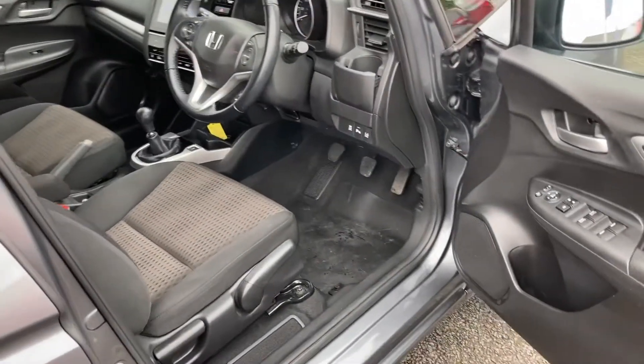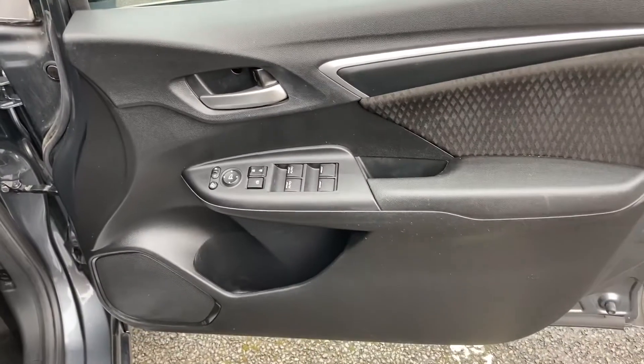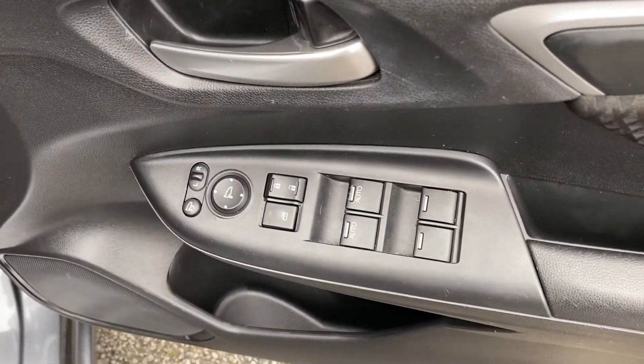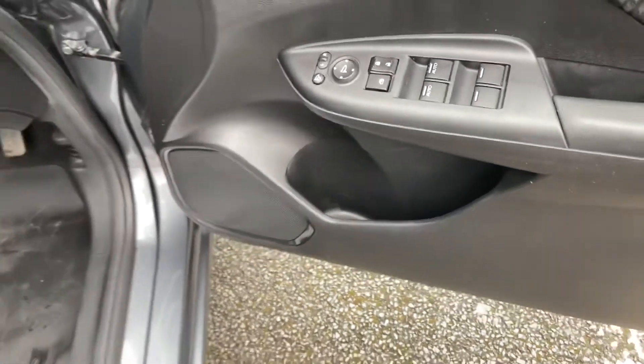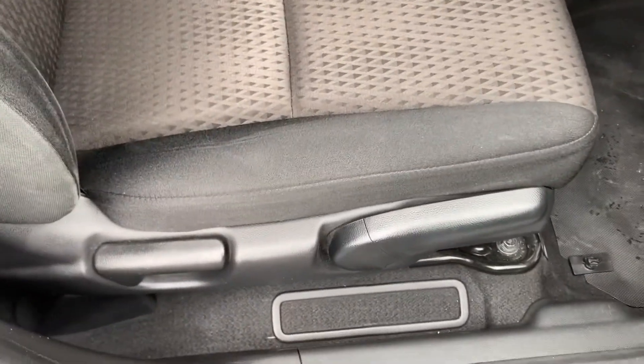In the front interior you have a similar control panel on the driver's door, however this can control all four windows along with your central locking system. You can also make adjustments to the outer wing mirrors from here, with a small storage pocket just below, and manual controls for your front seat adjustments.